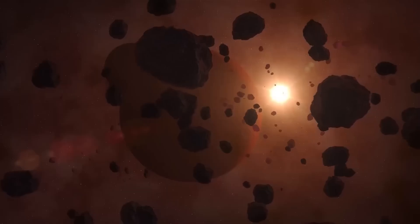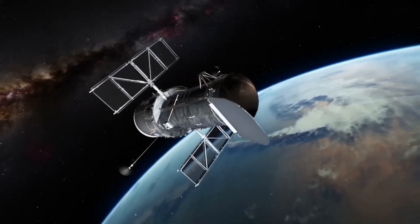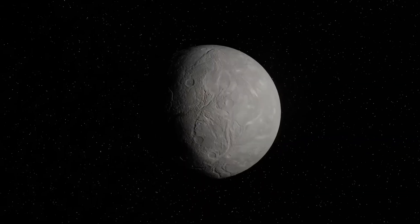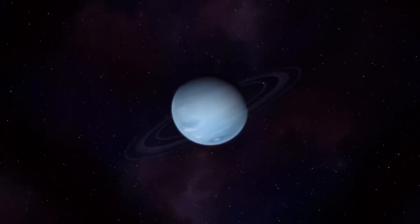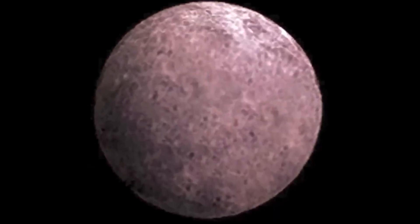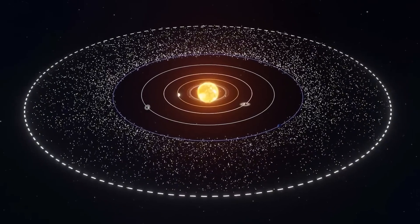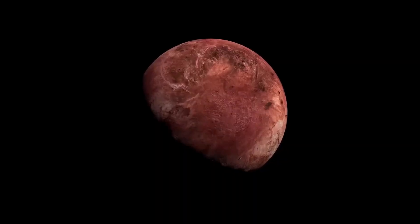The asteroid belt, with its chaotic population of one to two million asteroids larger than a kilometre and countless smaller ones, is a dynamic region. To illustrate this, let's examine P2010 A2. At first glance, it appears to be a typical comet. However, a closer look at its nucleus reveals an unusual filamentary structure. Surprisingly, this is not the comet's nucleus — it isn't even a comet. What we're seeing is an extraordinarily rare event: a collision between two asteroids. The X-shaped structure near the nucleus consists of debris from the impact, with rubble being ejected in four directions.